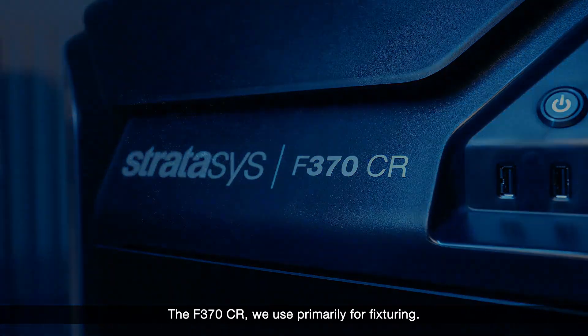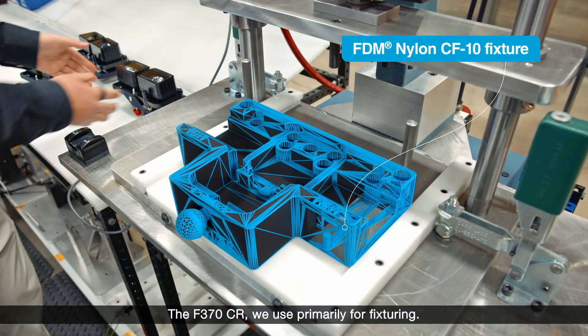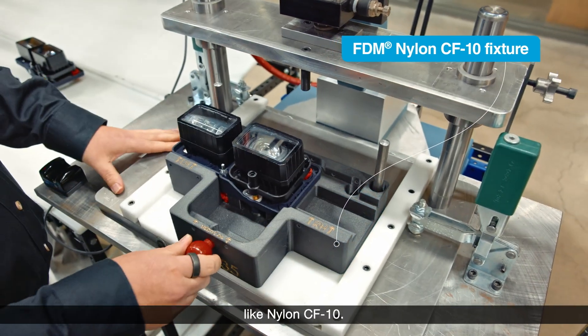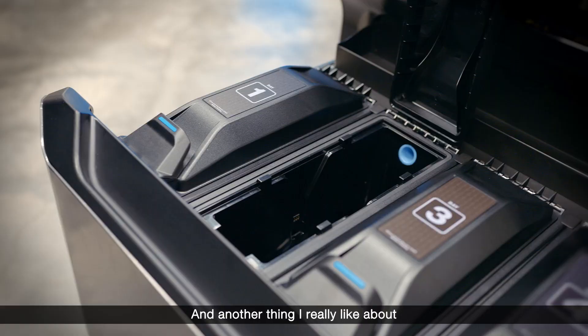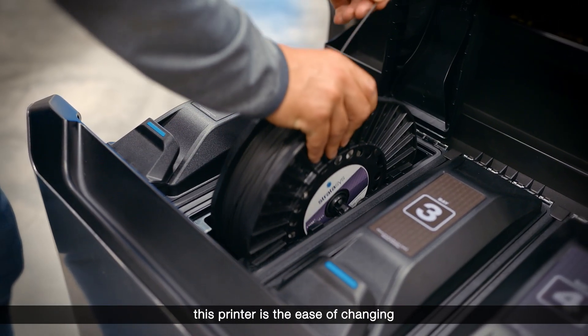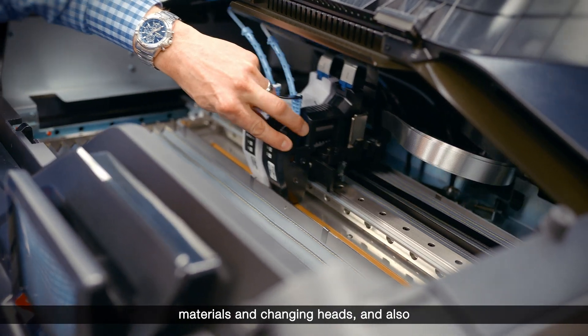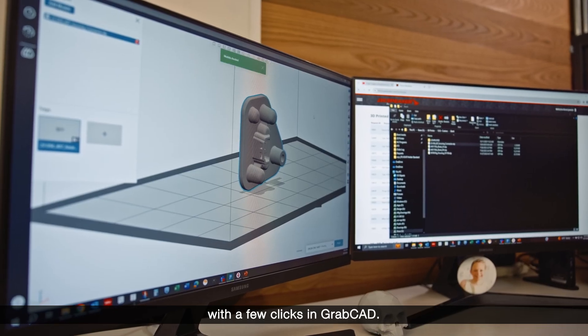The F370CR we use primarily for fixturing. There are very robust materials associated with that printer, like nylon CF-10. Another thing I really like about this printer is the ease of changing materials and changing heads, and also being able to change your slice height with a few clicks in GrabCAD.